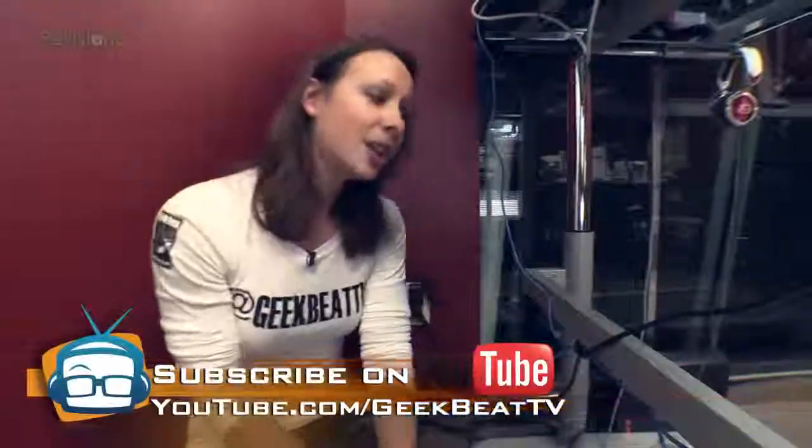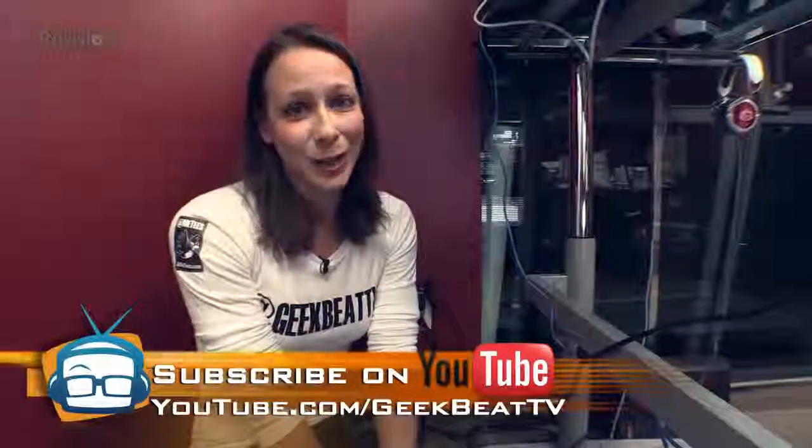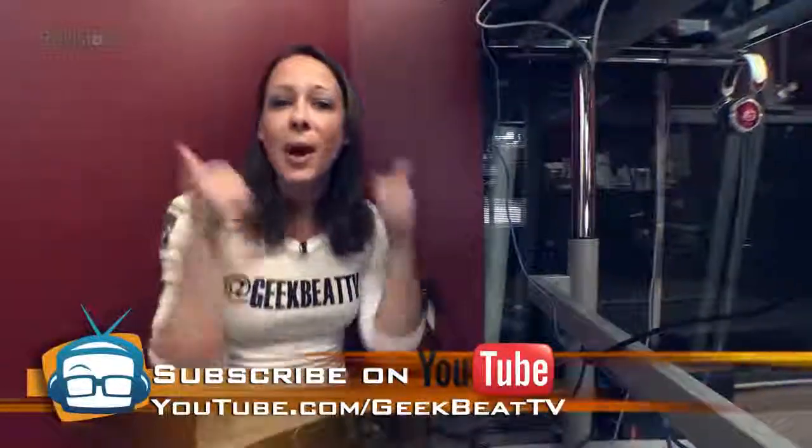That's pretty much it — that is the Rebel Desk and the treadmill. I'm going to go back to walking and working. Give us two thumbs up on YouTube!